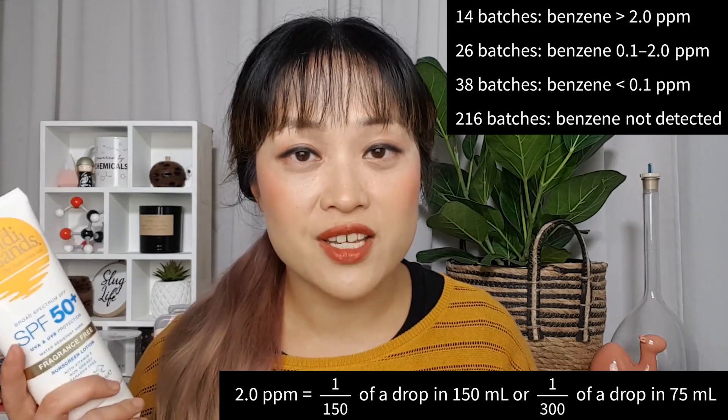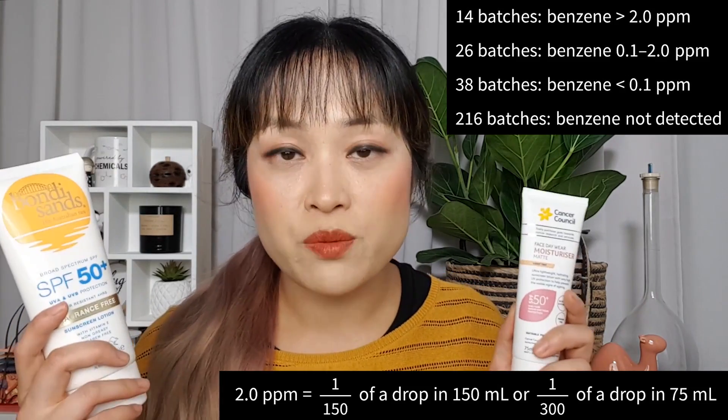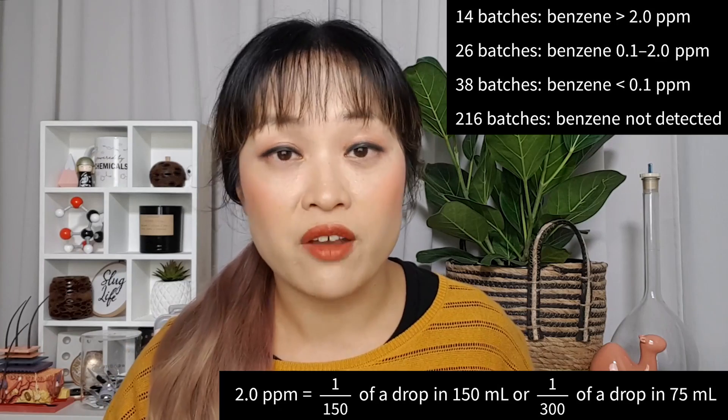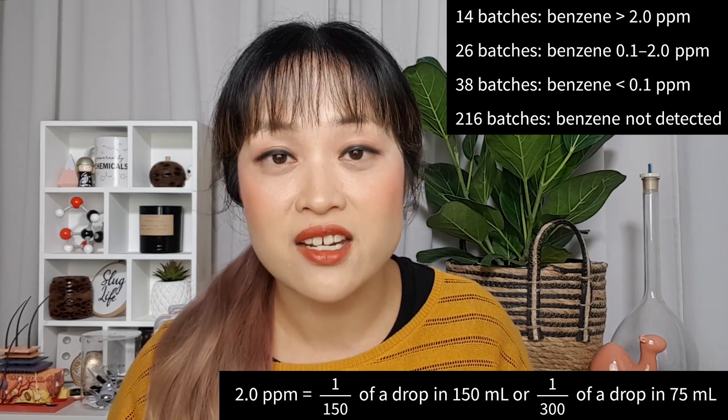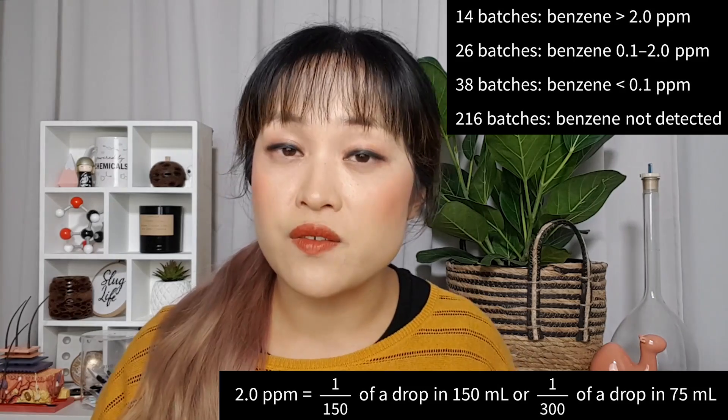There was over 2 parts per million in 14 different batches, between 0.1 and 2 parts per million in 26, and the rest were below 0.1 parts per million. For reference, 2 parts per million is 1/150th of a drop in a smaller product and 1/300th of a drop in a larger product. They picked 2 parts per million because that's the limit the FDA recommends for products like hand sanitizers and medications.